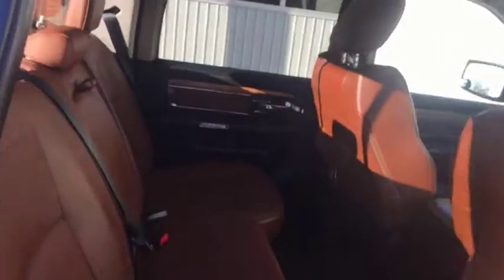Let's take a quick peek at the back here. Of course you have the Longhorn leather interior on the inside — looks very good in here. You do have heated seats in the back as well.